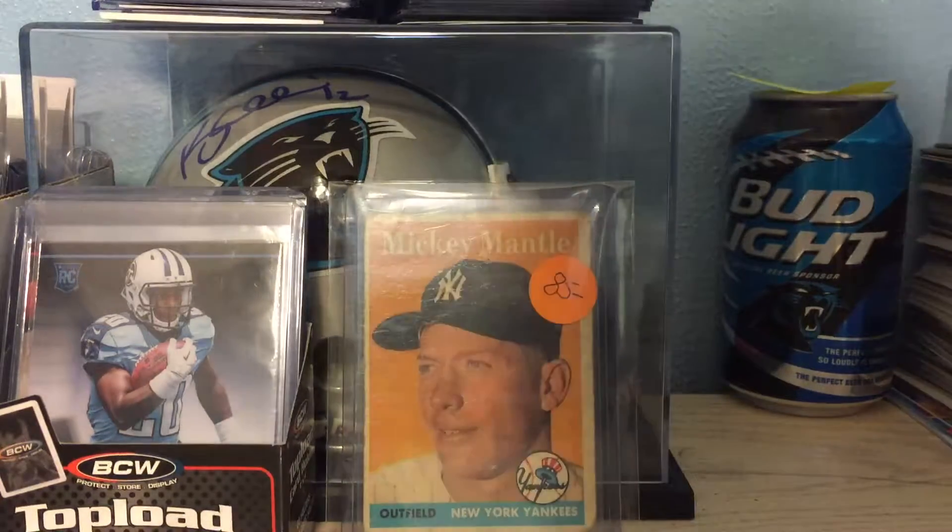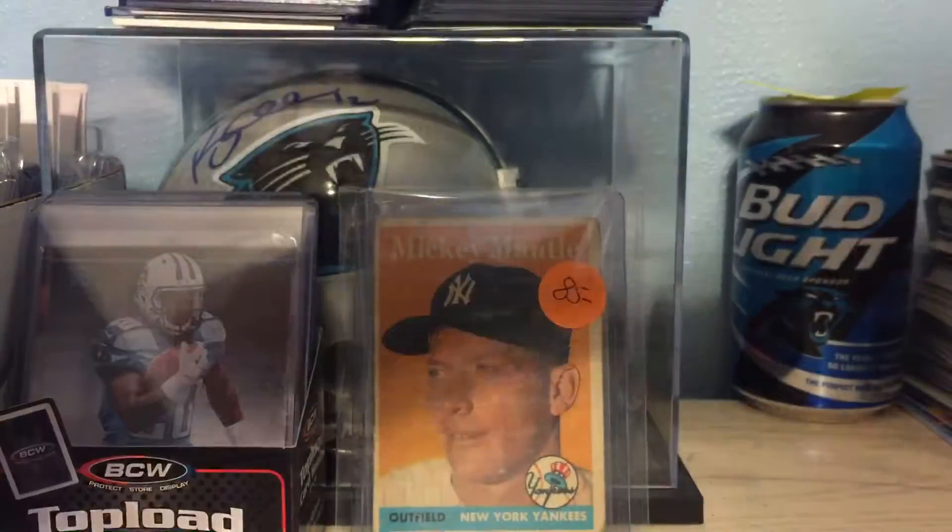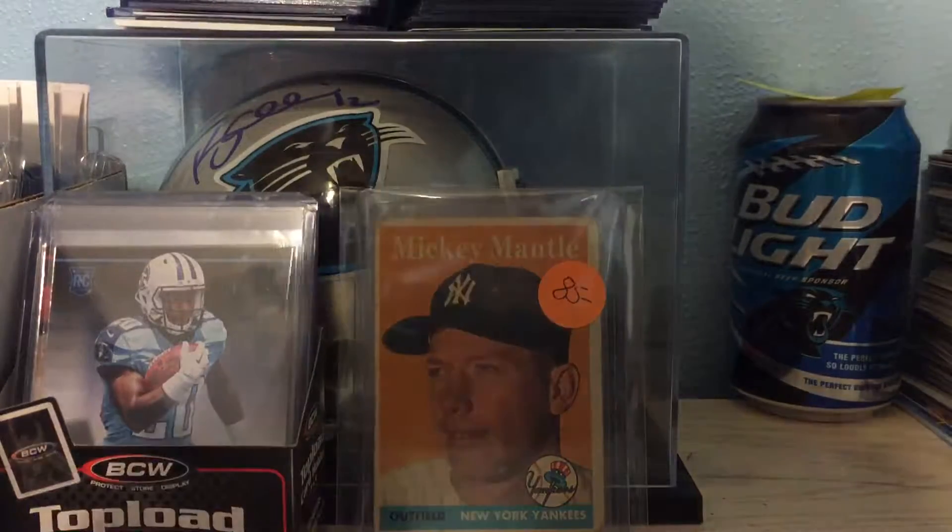What's up, guys? Four packages today — one, two, three, four. Save the bubble mailers for last; let's get everything else out of the way.